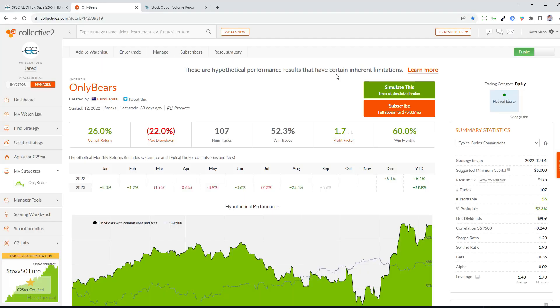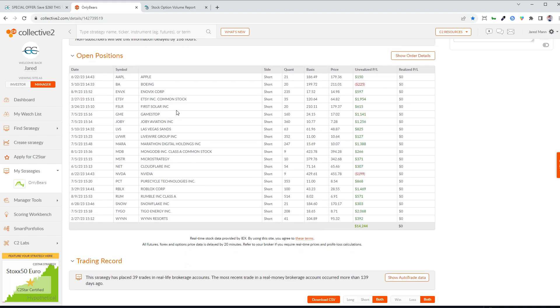These are the same indicators I use to manage all my own portfolios, including the Only Bears portfolio on the Collective2 marketplace, which is independently tracked. I enter all trades in real time — it's all publicly verifiable. These results are after the $75/month cost to follow my strategy. Since December, my strategy has returned 26%. For example, back on the 5th of July I shorted Tego Energy at $18.65, and I'm still holding it short today. It's gone down more than 50%, currently at $8.71.